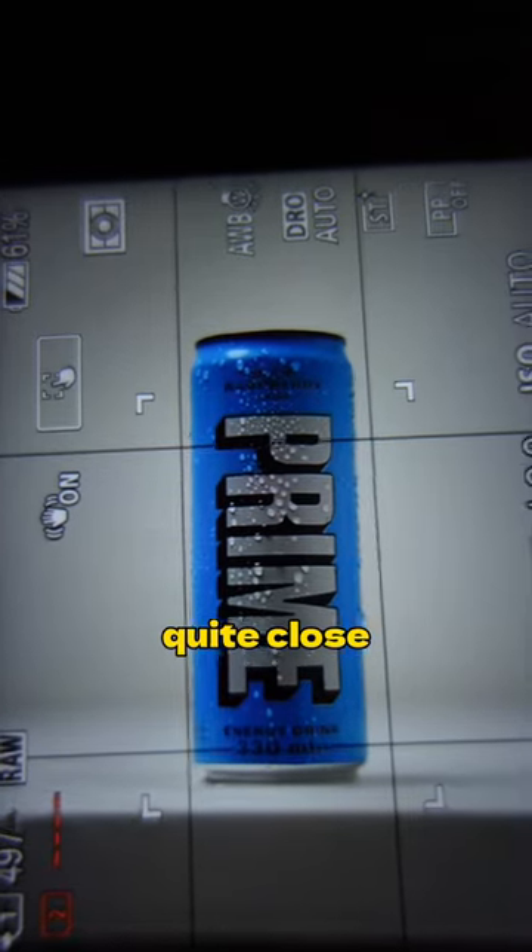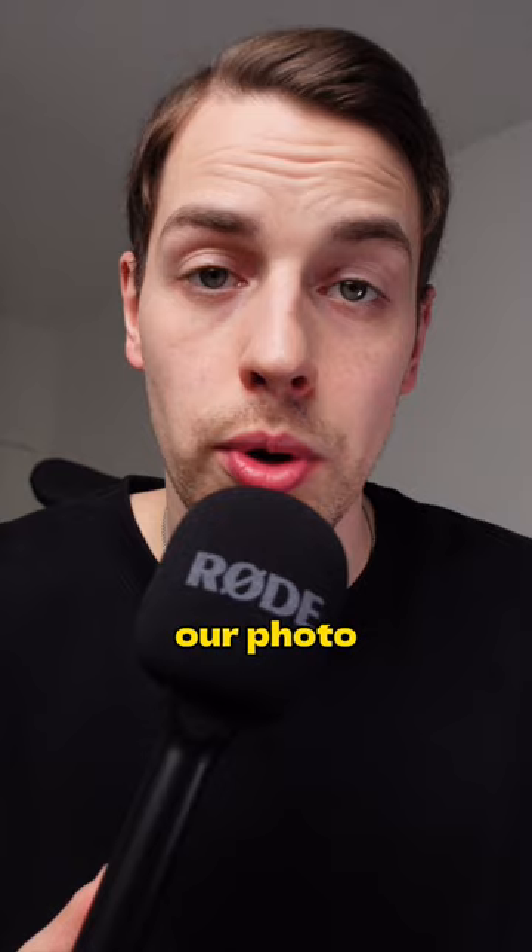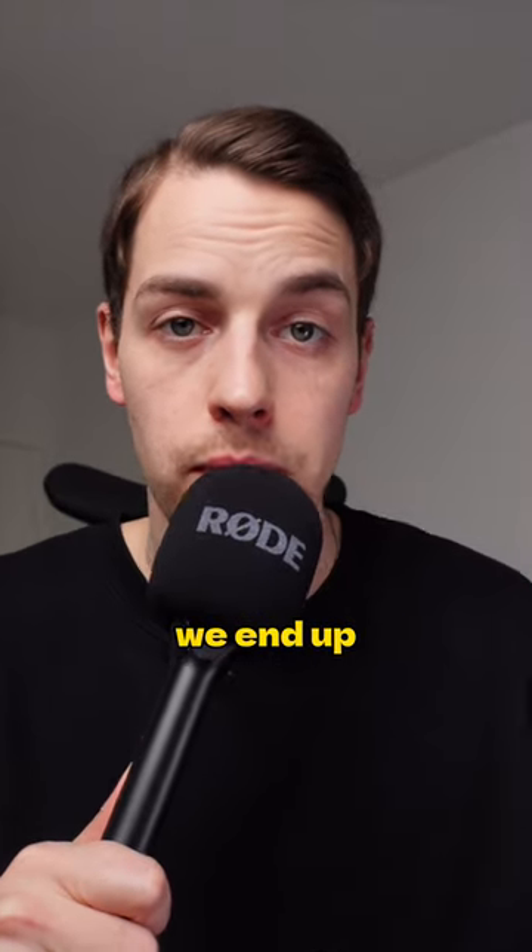This is what it looks like in the camera, which is quite close to the AI photo, so I think this is going to work. Then putting together our photo with the AI-generated photo, we end up with this.